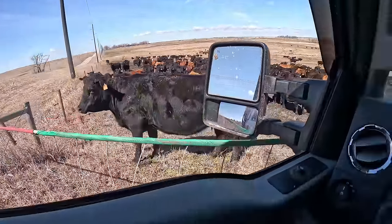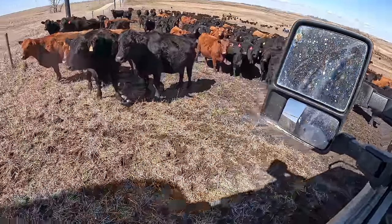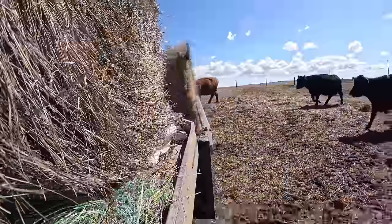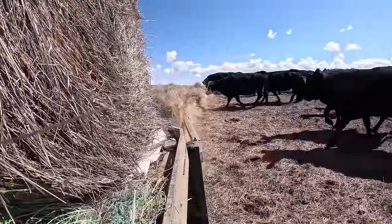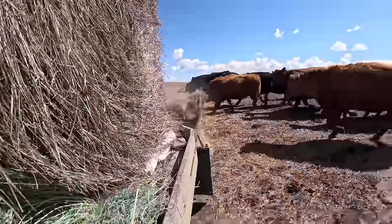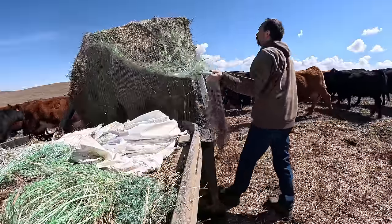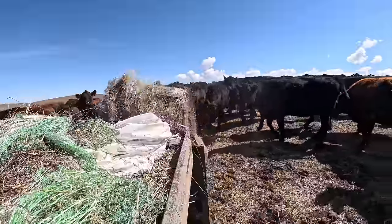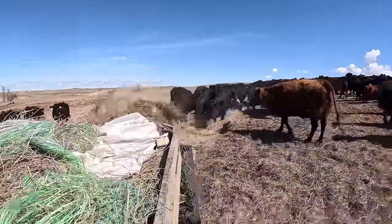These cows are bellering now — once they see the old grey beast, the hay grinder's coming in an hour. Drive through the gate — watch out, good shock. Got it all mudded up here by the gate.